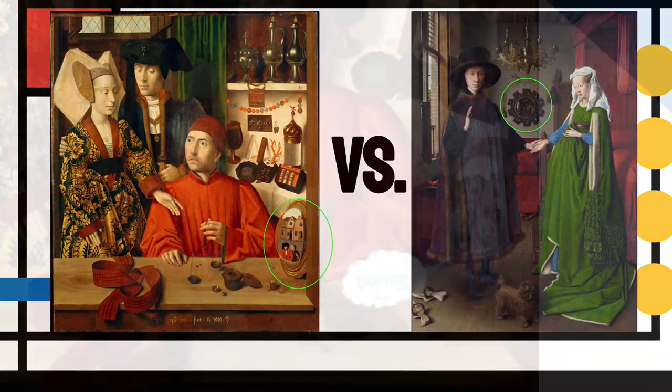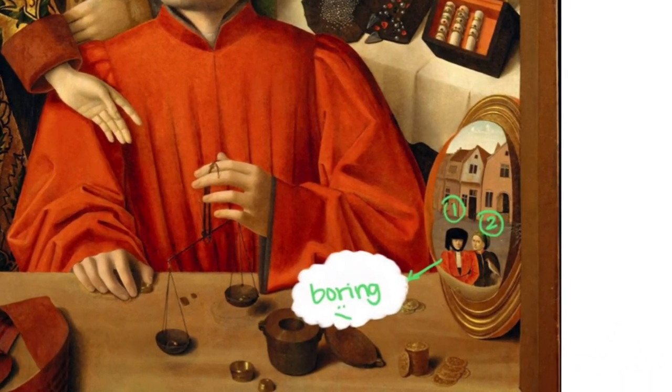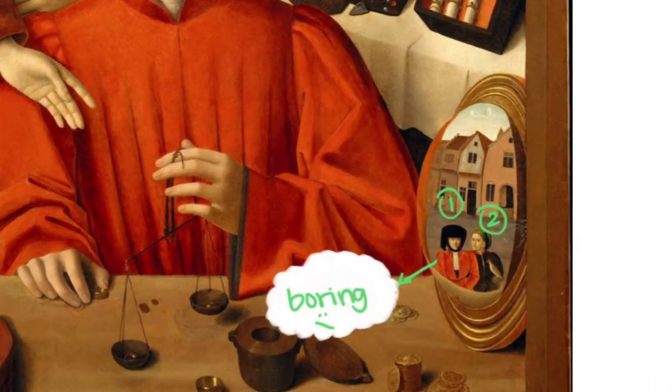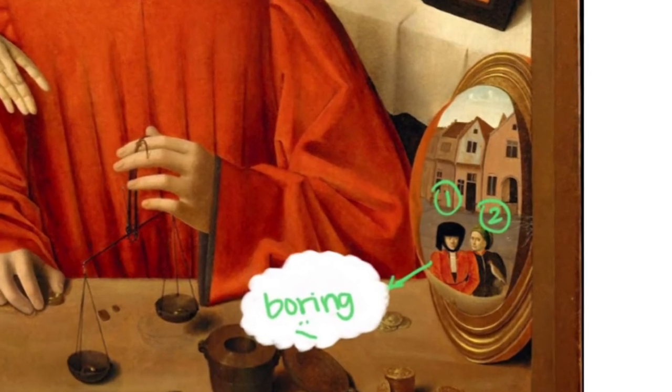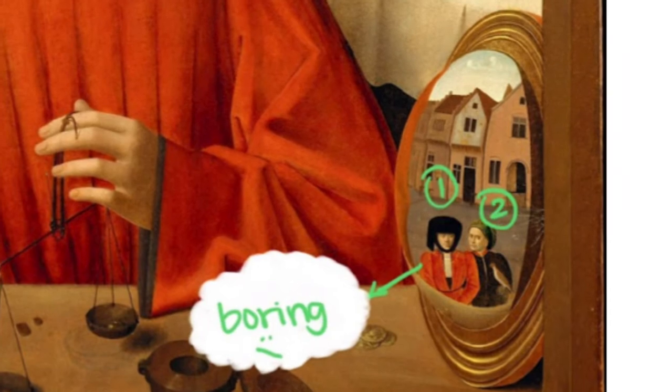Back to The Goldsmith in His Shop — the mirror depicts two men standing on a street outside who are dressed in common and rather drab clothing compared to the people in the focus of the painting, indicating that they are commoners. One of the men is also holding a falcon on his forearm.